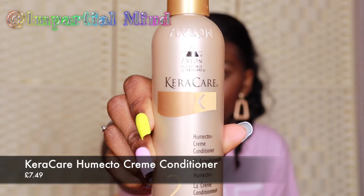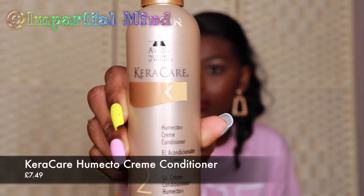I paired this shampoo with the Carer Care Humecto Cream Conditioner. I love this conditioner — I can't count how many times I've purchased it. This is the small 240ml version; I know they do a bigger version at the beauty supply shop but I prefer buying it at Superdrug because I know the products are authentic. I really love this conditioner — it moisturizes and detangles my hair. It says it helps correct and prevent moisture loss due to exposure to chemicals, which is great since my hair is relaxed, but it's also good for natural hair.